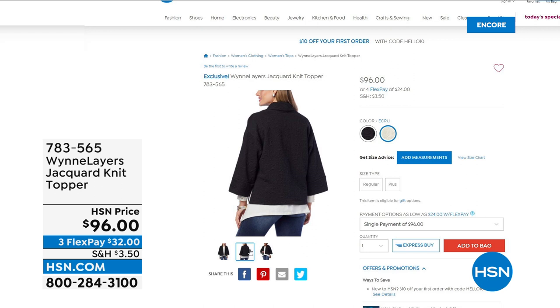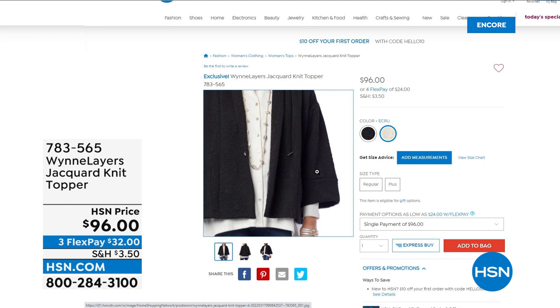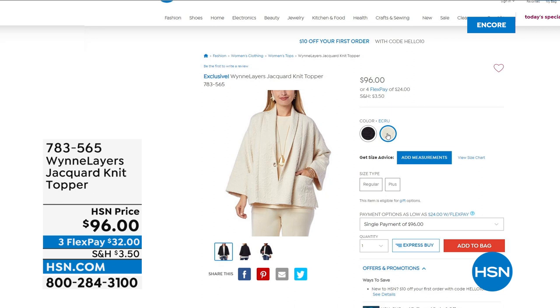If you would see something like this in a regular boutique, at a seaside town or a fancy village on a fall foliage tour, you could put a two in front of that $96 for that topper. I'm super psyched about it, and that indeed will be coming up.